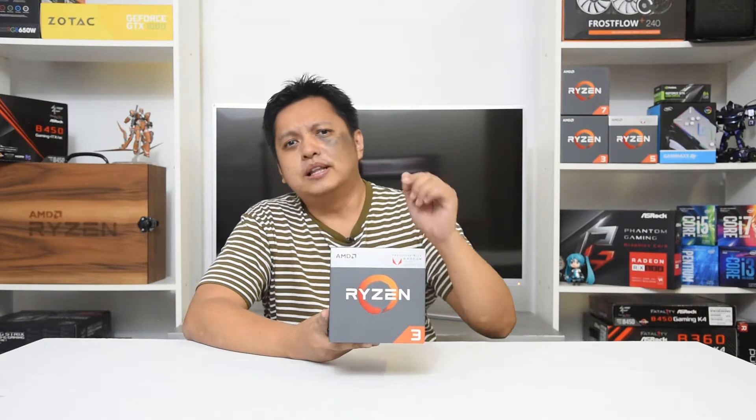Hey guys, GoldFries here and in this video, we'll have a look at the Ryzen 3 2200G again. AMD released this processor half a year ago and I've done my review on it. But why am I back to this topic? Because I find it a little disturbing to see that many shops are selling gaming PCs with the Ryzen 3 2200G using just a single stick of RAM. It's not wrong to do so, but the concern is: do users know what they're getting? So let's have a look at what it's like to have a Ryzen 3 2200G system with just one stick of RAM.